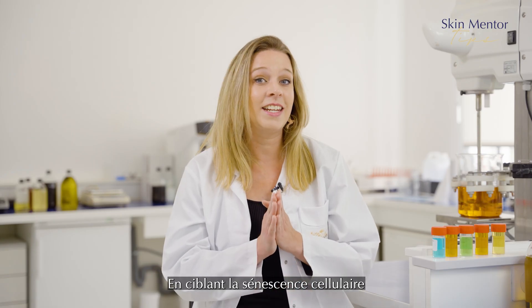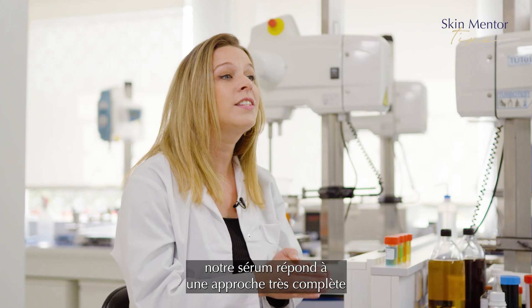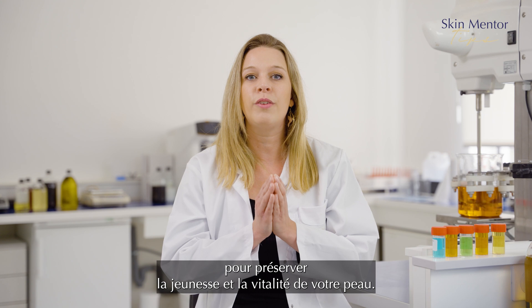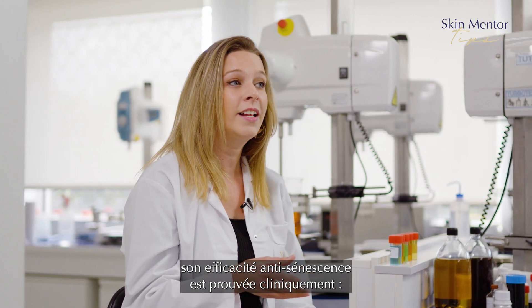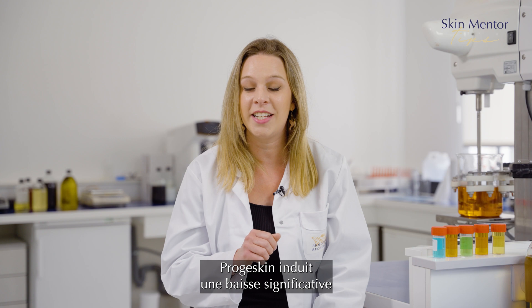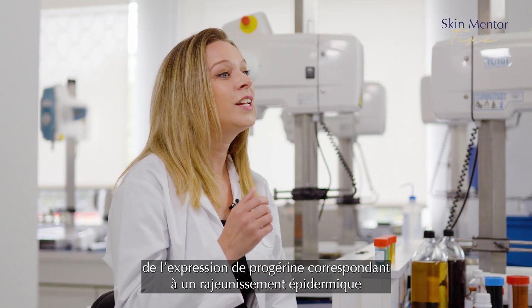By specifically targeting cellular senescence and acting on the key proteins associated with skin aging, our serum offers a holistic approach to preserving your skin cells and vitality. In particular, its anti-senescence efficacy has been clinically proven since Projet Skin induces a significant decrease in progerine expression, corresponding to an epidermal rejuvenation of 12.7 years.